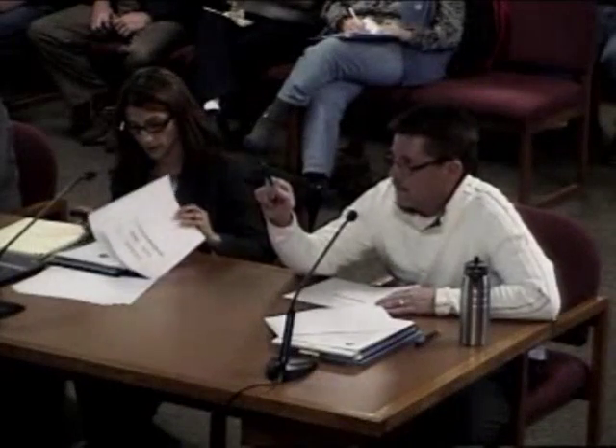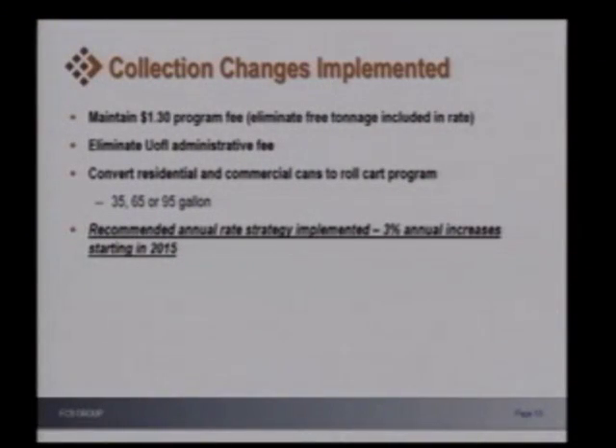When we did the first study back in 2012, that $1.30 program fee is charged to all Latah County residents if they're a billable unit, and that included use of the recycling center and the household hazardous waste. The initial finding was that it should increase to about $1.80. When the committee discussed the elimination of the free tonnage, we estimated that free tonnage was costing about $80,000 annually. By eliminating the free tonnage, we were able to maintain the $1.30 program fee for the rest of the county residents. Not getting revenue for that waste coming in was really costing a lot of money.